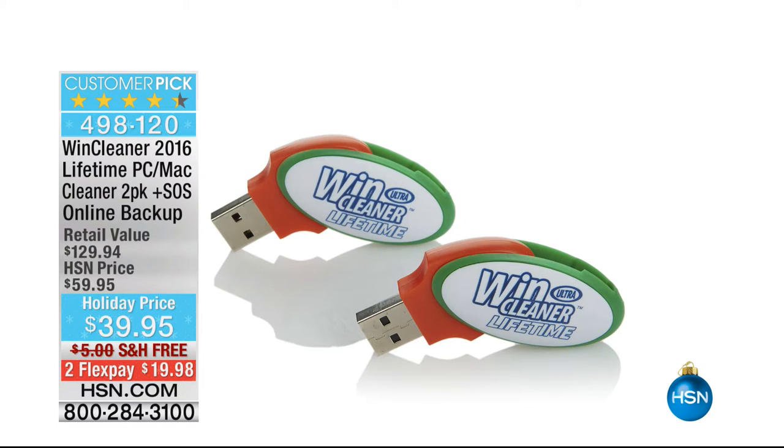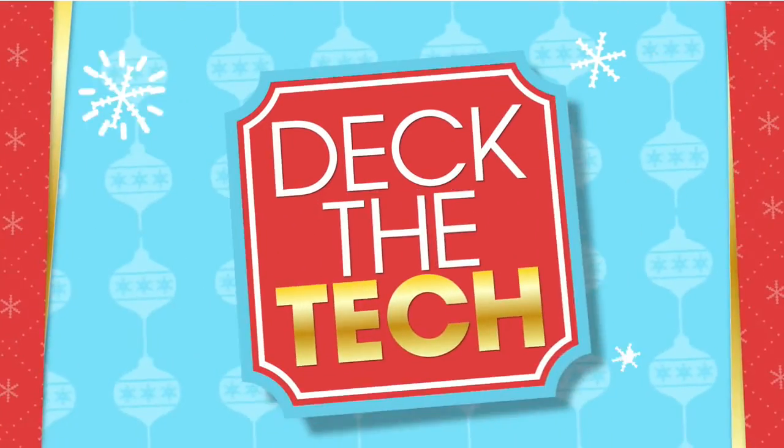We're down to about 250 left of our Wind Cleaner. This is how we started off the show. If you want it and you're kind of trying to wait until the end of the show, don't wait — we only have 250 of these left. This is the plug-in that you clean your computer with. If your computer's running slow, old or new, plug this in and it helps to clean it up. You're getting two licenses for the lifetime of those two computers, whether they're Mac or PCs. It's a holiday price — there's no future fees, no renewal fee, no subscription fee. You pay this one time, and that is it. Last 250 — last call.